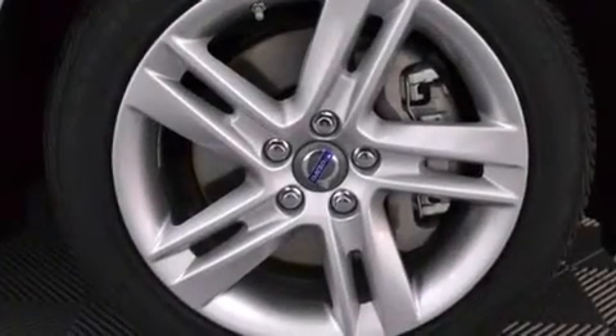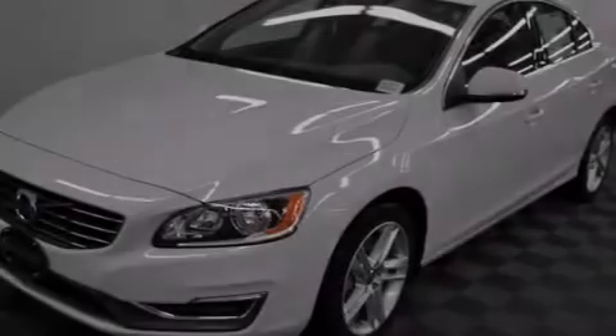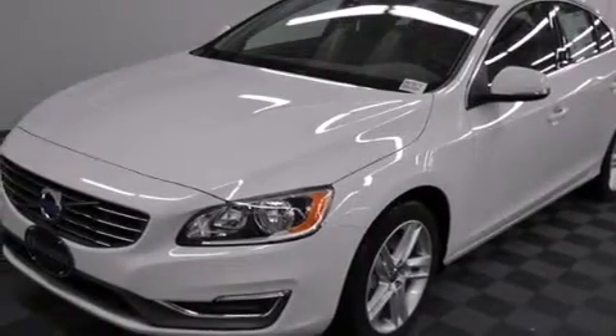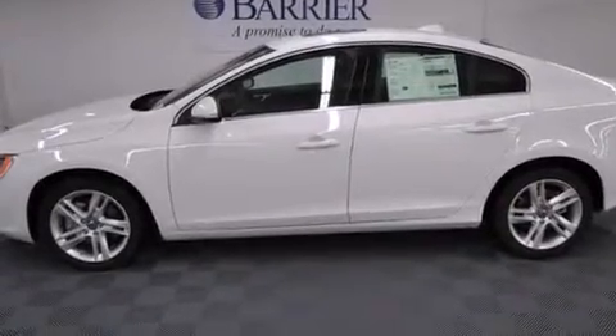Front multi-stage airbags, rear seat child-proof door locks, front and rear reading lights, an external temperature gauge, and heated seats that can warm you up in seconds, keeping you and your passengers comfortable the whole trip.